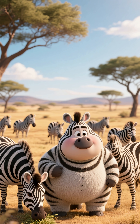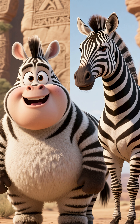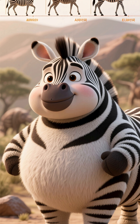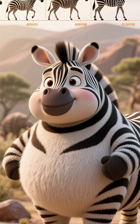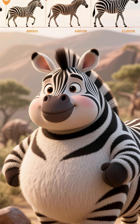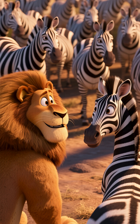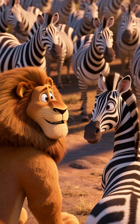Why do zebras have stripes? Long ago, zebras didn't look like they do now. Scientists think the stripes slowly appeared through evolution because they gave zebras a special advantage. Lions like to eat zebras, but it's hard to choose just one zebra to chase.